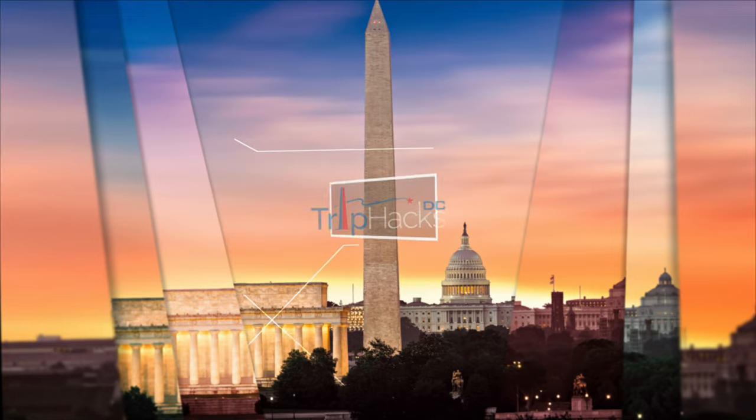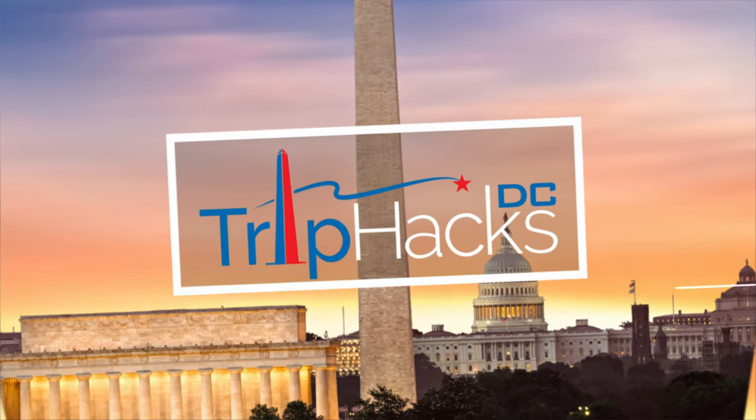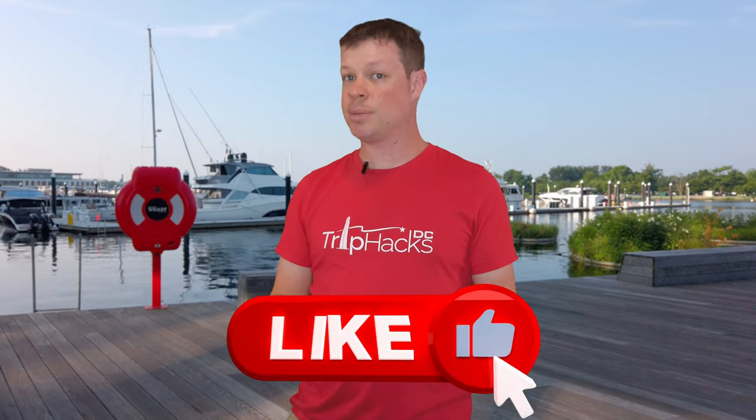I'm here at The Wharf, and this is your guide to what you can see, do, and eat here when you visit Washington, D.C. This is the third video in my Washington, D.C. Neighborhood Guides for Visitors series. So if you dig this style of video, make sure to give it a thumbs up on YouTube so I know there's demand for more. And check out the other neighborhoods that I've already covered, which I will link to in a playlist in the description.